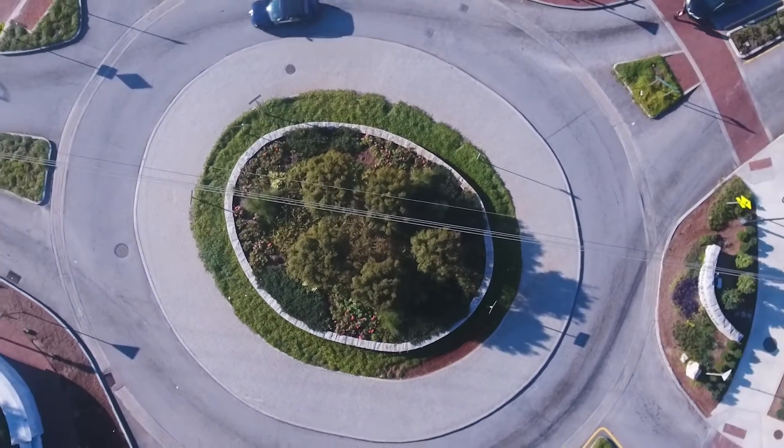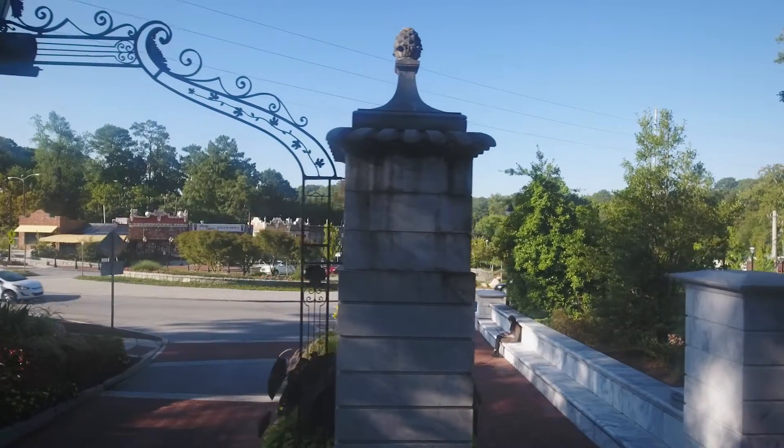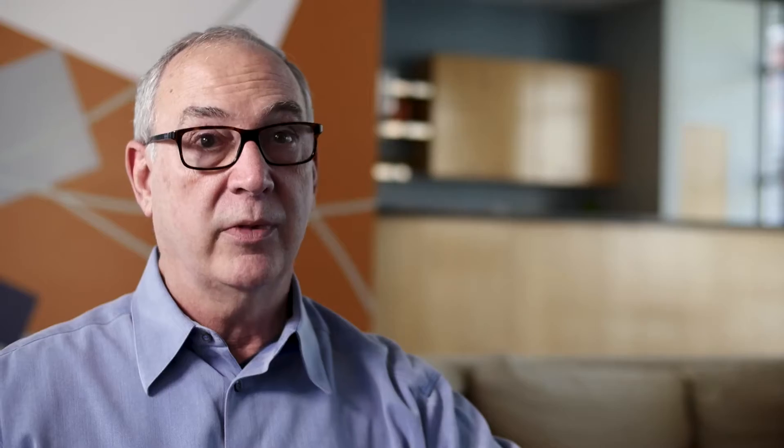They put two traffic roundabouts in Emory Village, one at each end, and what it did was it civilized the traffic. It slowed traffic movement through the village but it still performs just as well or better than it did before, and at the same time it makes it much easier for pedestrians to cross the street.